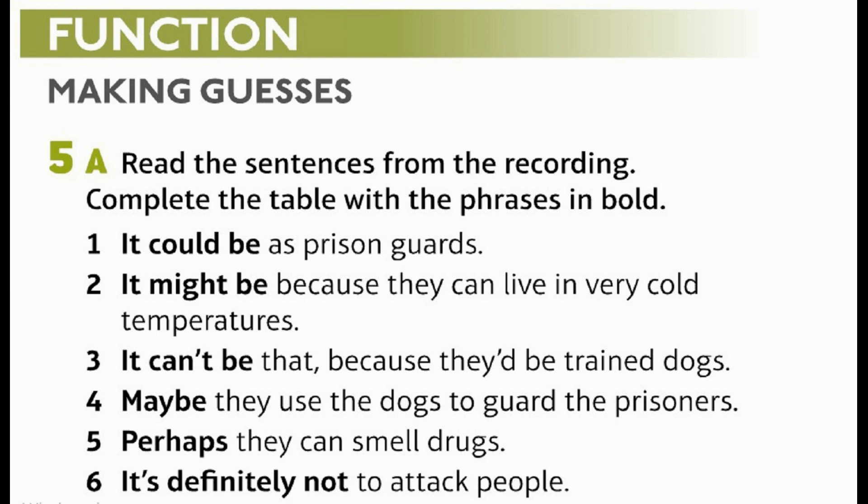Function: Making guesses. Read the sentences from the recording and complete the table with the phrases in bold. 1. It could be as prison guards. 2. It might be because they can live in very cold temperatures. 3. It can't be that, because they'd be trained dogs. 4. Maybe they used the dogs to guard the prisoners. 5. Perhaps they can smell drugs. 6. It's definitely not to attack people.